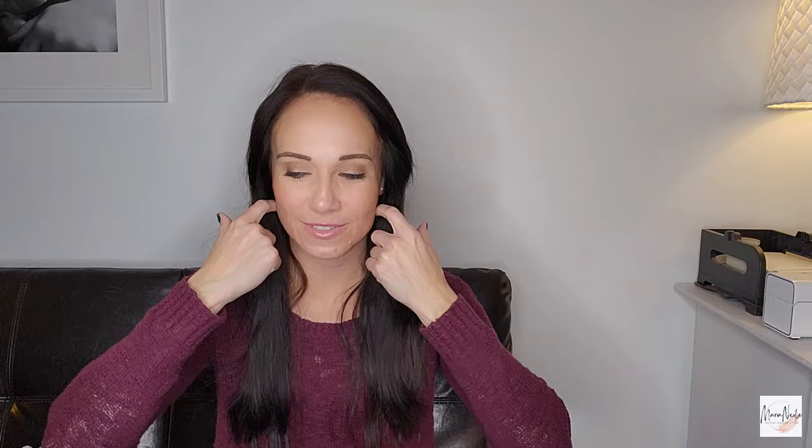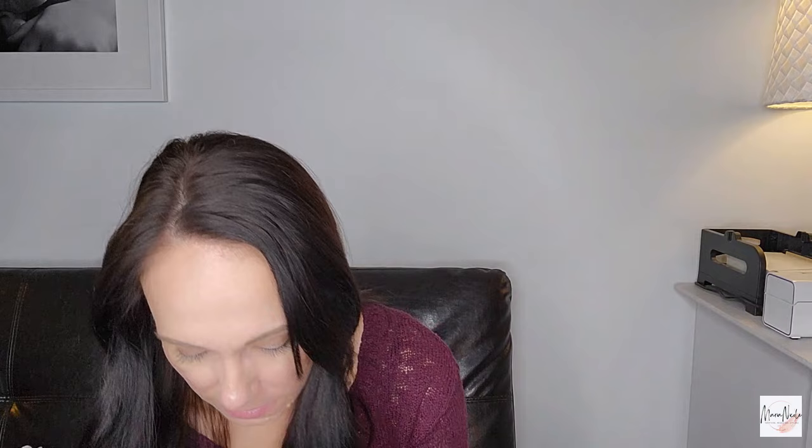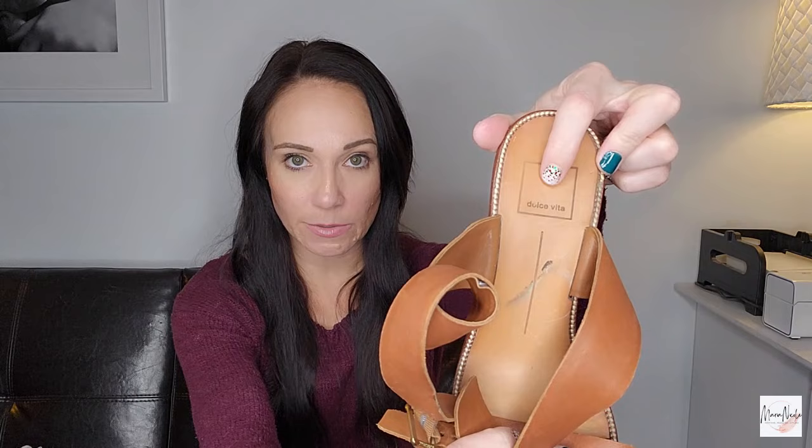Let's go through the shoes — I showed half of them in haul part one, so here are the second half. First pair are strappy wood block wedges with a leather upper. I'm not sure if they have a size — I might have to try them on and deduce what size they are. These are Dolce Vita — I've said it before, but the main Dolce Vita label sells best and for the most. If they have 'DV' on them, that means they were sold at Target and are a diffusion line, so they're not worth as much.